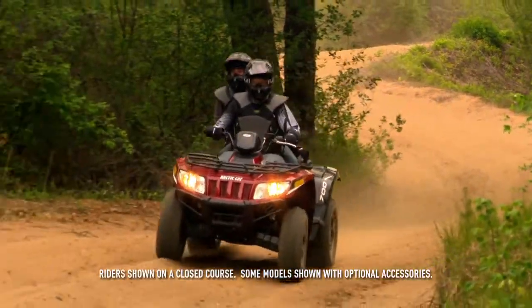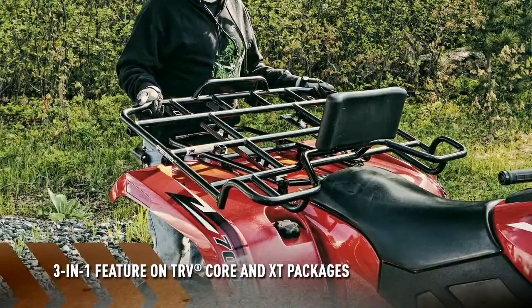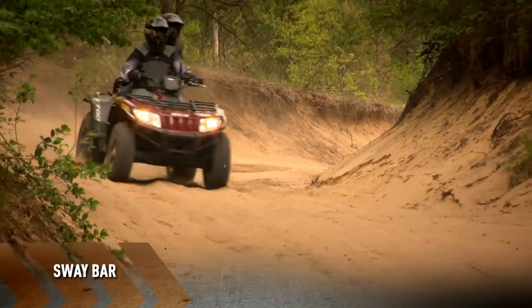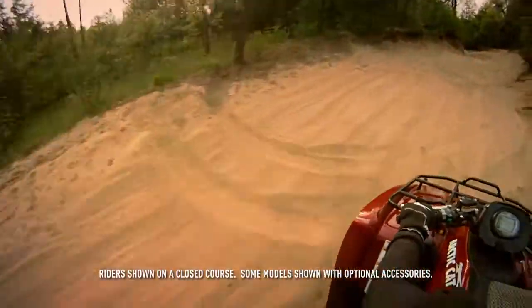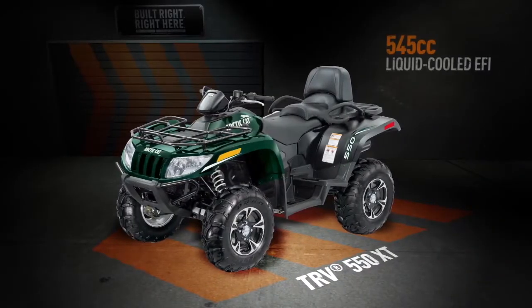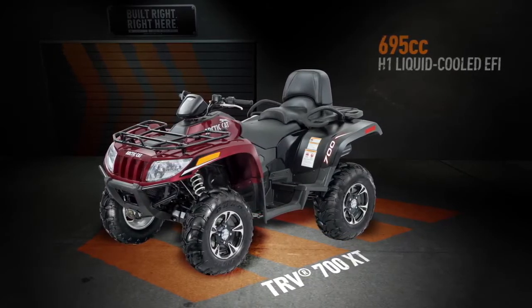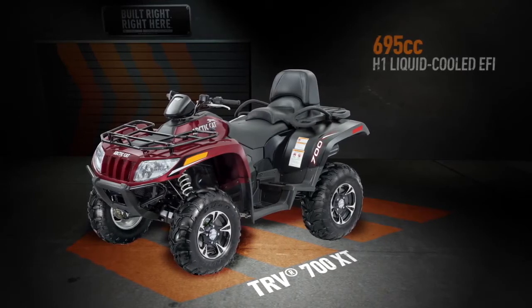XT packages are the perfect combination of style and substance, outfitted with the same three-in-one feature as the Core models. The XTs also come with electronic power steering, aluminum rims, and a sway bar for increased trail performance. XT packages include the 550 and the 700. The 550 gets a 545cc EFI engine and is painted a metallic emerald green, while the 700 sports a 695cc H1 EFI engine and gets a desert red paint job.